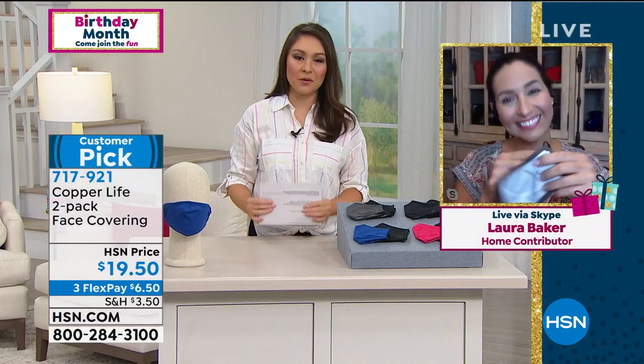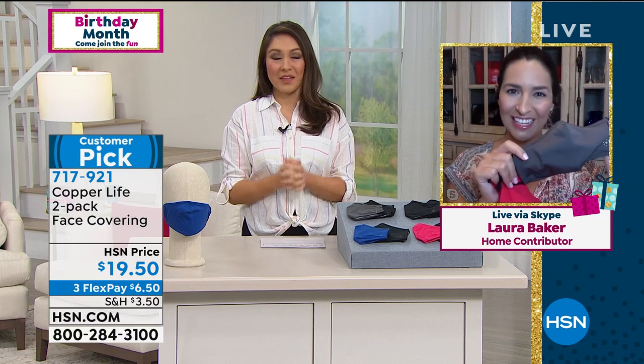Go on hsn.com. Laura, I very much miss being around you, but thank you for spending just a little bit of your morning with me. Thank you for having us — and be healthy, everybody.